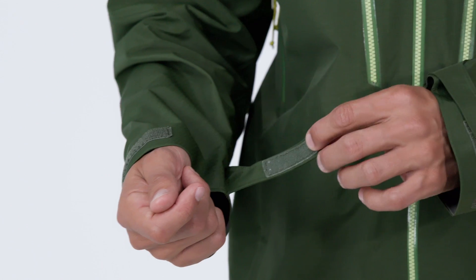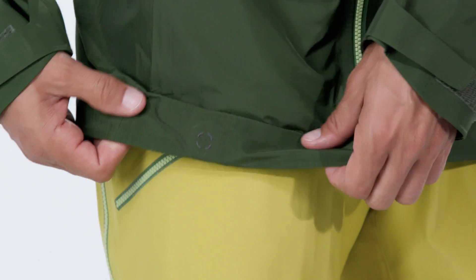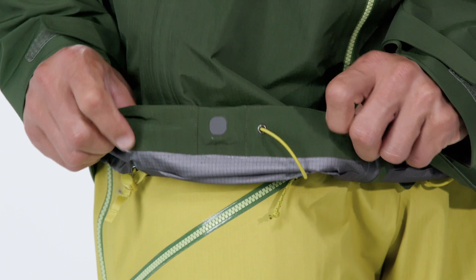Low-profile cuffs adjust to secure over or under your gloves. The hem is also adjustable, cinching tight with embedded cord locks.